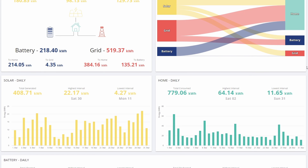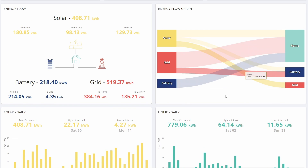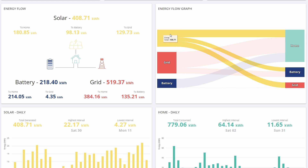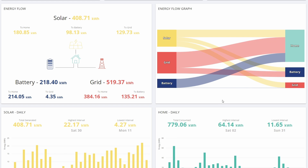If I scroll up to the top, we've got my favourite little energy flow diagram here. As you can see, the solar is starting to pick up, the grid is starting to shrink a little bit, and yeah, it's all looking really good.